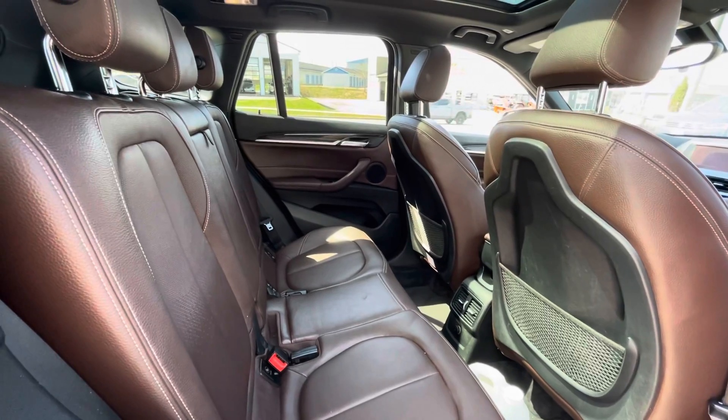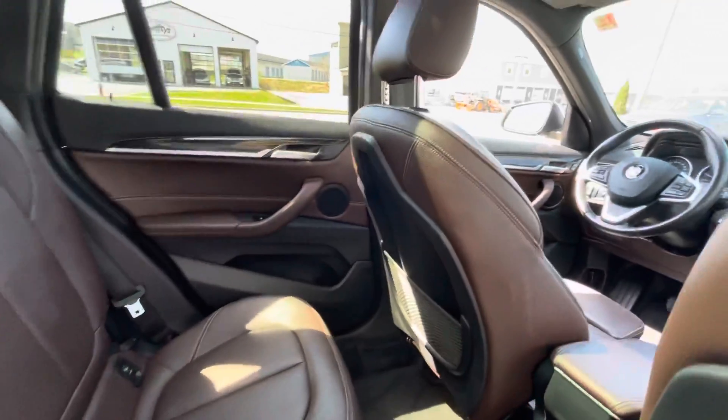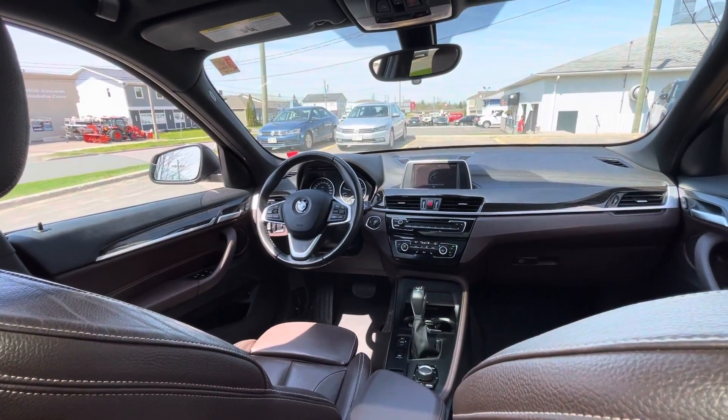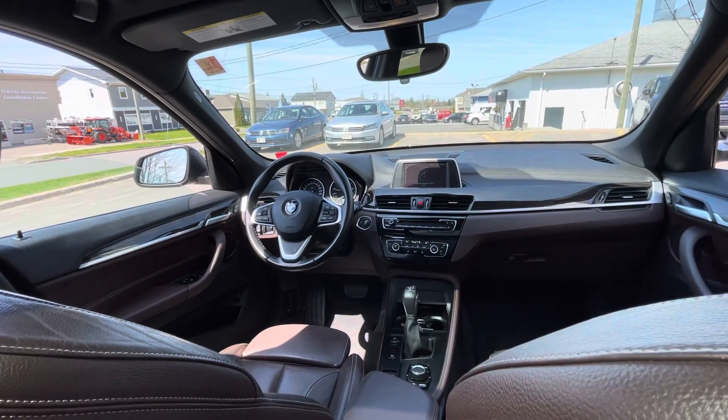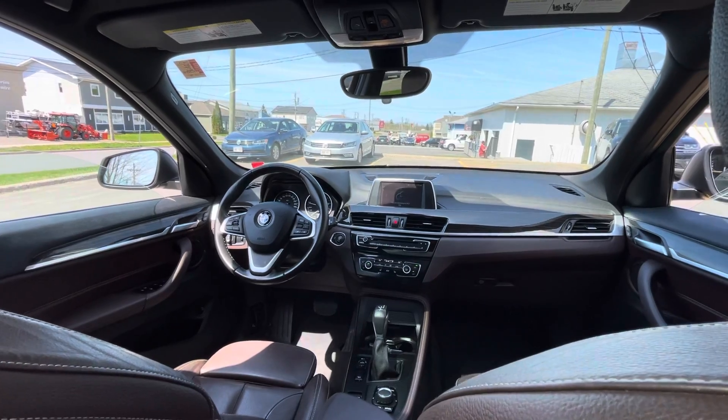A little sneak peek at the nice brown interior. Up front, you are equipped with dual climate control, heated front seats, heated exterior mirrors, and an auto-dimming rearview mirror.